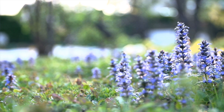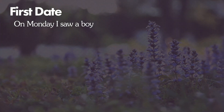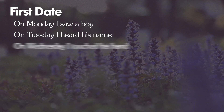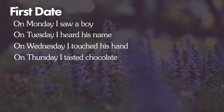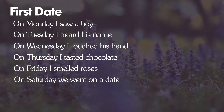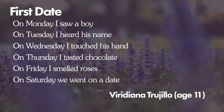I leave you with this poem titled "First Date." On Monday, I saw a boy. On Tuesday, I heard his name. On Wednesday, I touched his hand. On Thursday, I tasted chocolate. On Friday, I smelled roses. On Saturday, we went on a date. The author is Vera Diana Trujillo. They're 11. It's amazing. Reach out and touch someone, my friends.